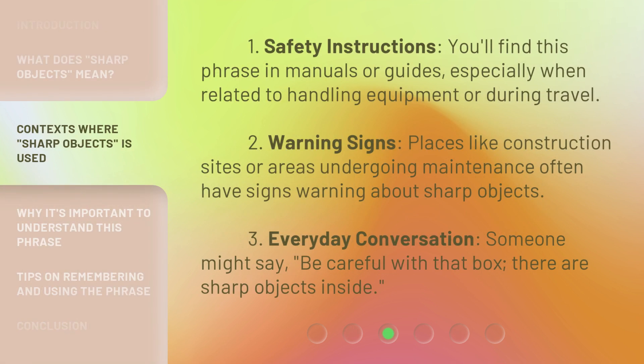One: safety instructions. You'll find this phrase in manuals or guides, especially when related to handling equipment or during travel. Two: warning signs. Places like construction sites or areas undergoing maintenance often have signs warning about sharp objects. Three: everyday conversation. Someone might say, 'be careful with that box — there are sharp objects inside.'